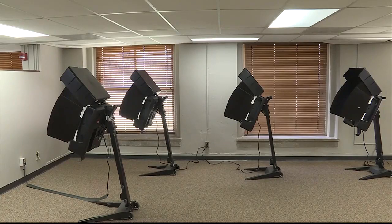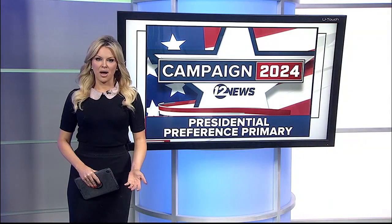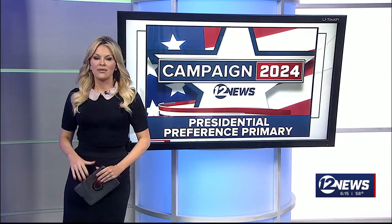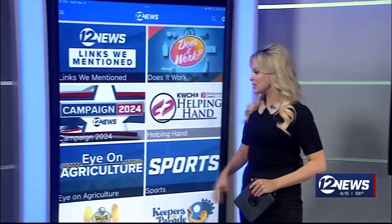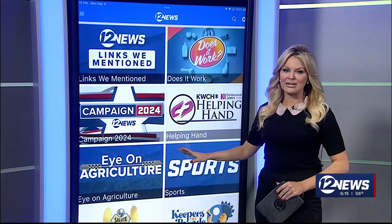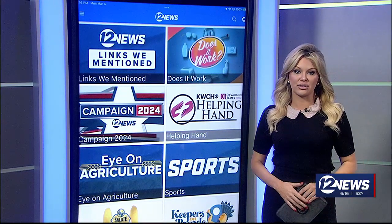Reporting in Wichita, Julia Daughtry, 12 News. Ballots can be dropped off at any of the drop boxes across the county and at any polling place during election hours. For a full breakdown of the March 19th presidential preference primary, click on Campaign 2024. You'll find links to help you find advanced voting locations, how to return your mail-in ballot, or find your polling place on Election Day.